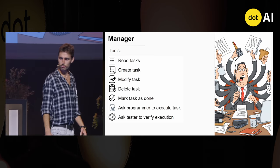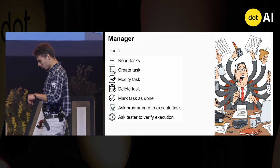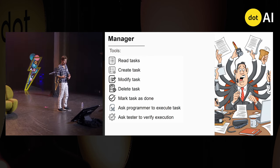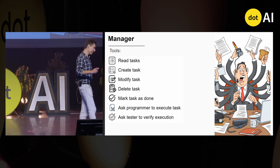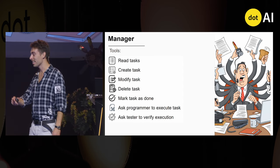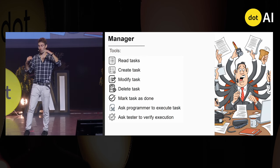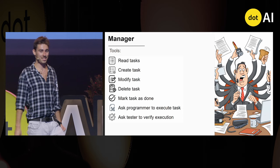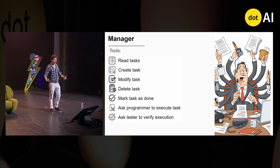Do any of you work as programmers? You probably have a person in your company who gives you tasks, watches whether you executed them on time, and tells you that you didn't finish a task when you thought you already had. You all love your project manager, right? So when we implemented our AI project manager agent, we gave it a lot of tools. It could do all the CRUD operations on the task list in our project management platform, assign tasks to the programmer agent, and work closely with the tester agent to test task implementations.